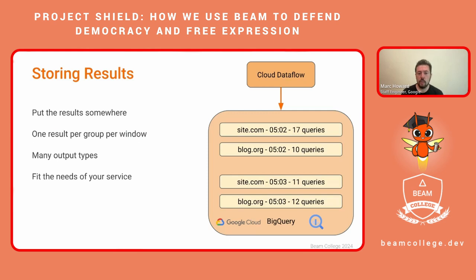Next, you need a solution for storing your results. These results will typically be extracted with one result per group per window, although this may vary depending on the specifications of your system. Beam and Google Cloud Dataflow offer many output types that you can determine to fit the needs of your service. For our example, we will store the results to Google Cloud BigQuery because it offers smooth streaming for large numbers of data rows and offers very easy combination. We can then use simple or complex queries to get the right set of results for our analyses and graphs.